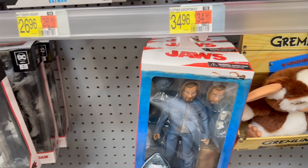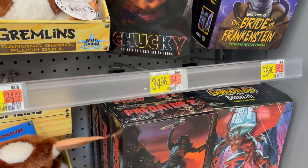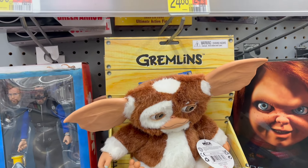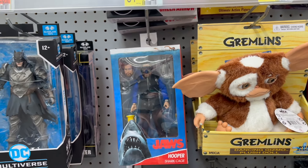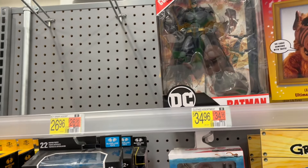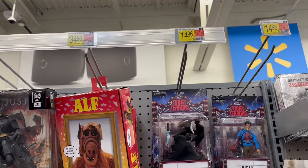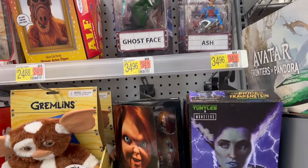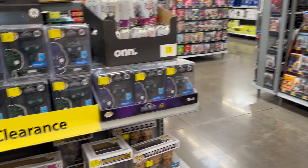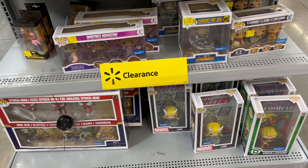These toys are in the electronics section, just like at Target. They put the retro toys in the electronics section, and that's where they are at Walmart as well. That Gremlin is pretty cool — there's a little Gizmo. You see some stuff from 80s movies like Jaws, and there's that Elf. I did a video on that Elf doll if anybody's interested in checking that out. But again, no blind bags at Walmart. Here's a clearance section in that retro toys area.